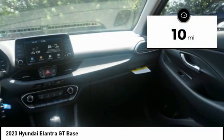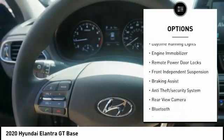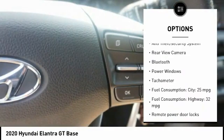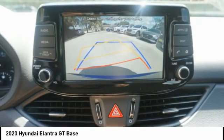This vehicle has less than 100 miles. Here are some of this vehicle's great options: tire pressure monitoring system, stability control, daytime running lights, engine immobilizer, remote power door locks, front independent suspension, braking assist, anti-theft security system, and rear view camera.